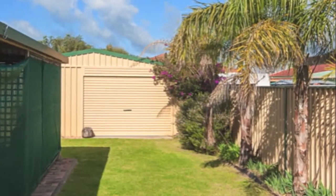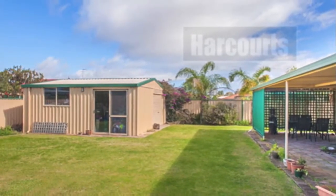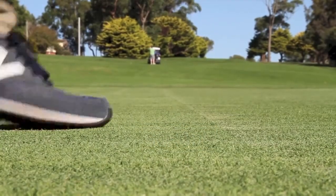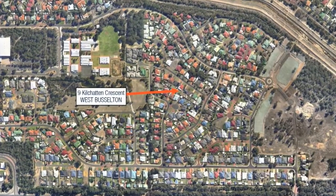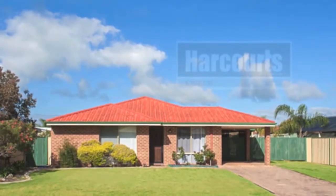There's also a fantastic pitched undercover alfresco area, reticulated easy-care gardens off the mains, and the property is close to schools, a leisure centre and Par 3 golf course. This is a great home, a short drive to Busselton Town Centre that you could easily rent out or make your own, with side access and a workshop at the back.